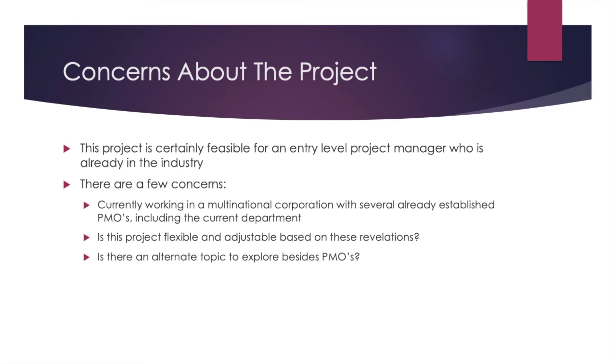I could possibly dig in a little deeper and find a department that doesn't have a PMO, but I don't think that's even possible because Apple is a very secretive company and they only give me details on a work case-by-case basis. So it's going to be a little bit difficult. Considering that, is this project going to be flexible and adjustable based on what I've discussed, and is there possibly an alternative topic? Since this is only going to be a two-minute report out, I'll leave the floor to you to provide me with some feedback.